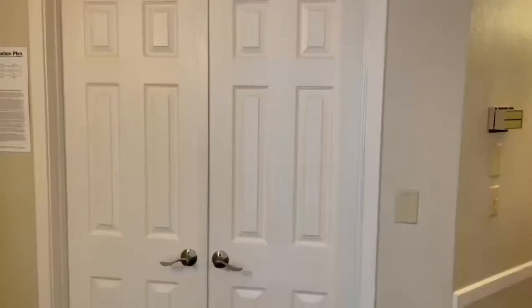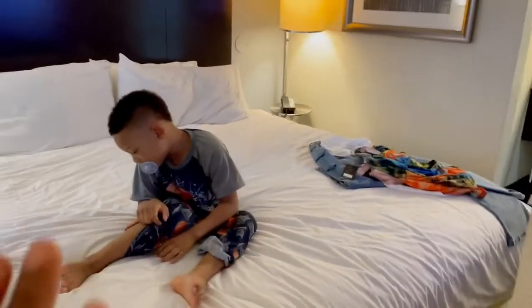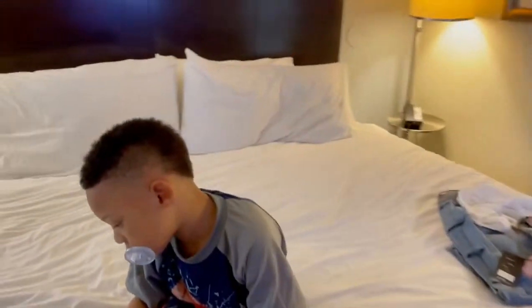The kids already set their stuff up in the drawers right here. I guess they didn't want to hang their stuff up. This is our bed. Devin just had a bath, just put on his night clothes.